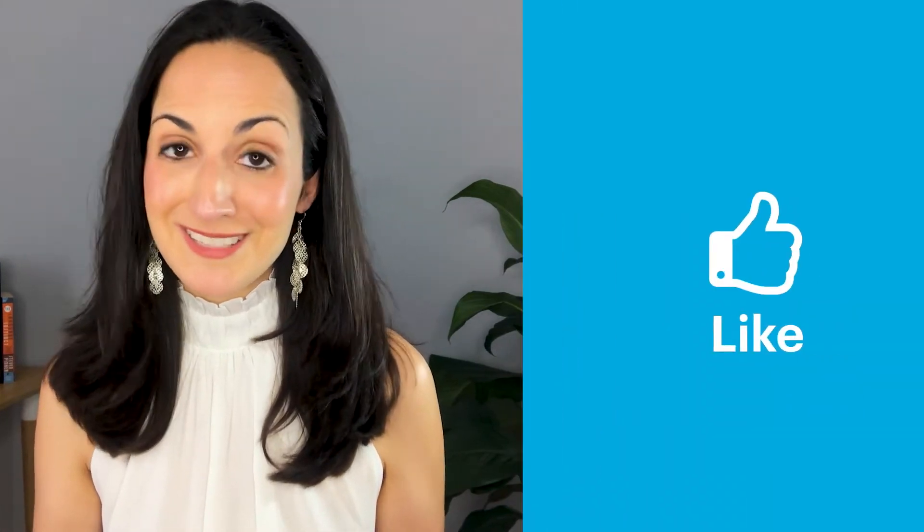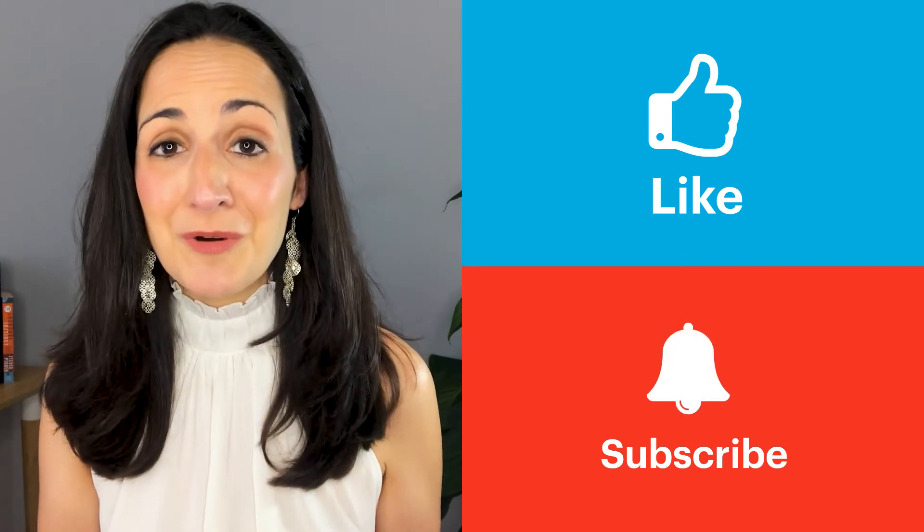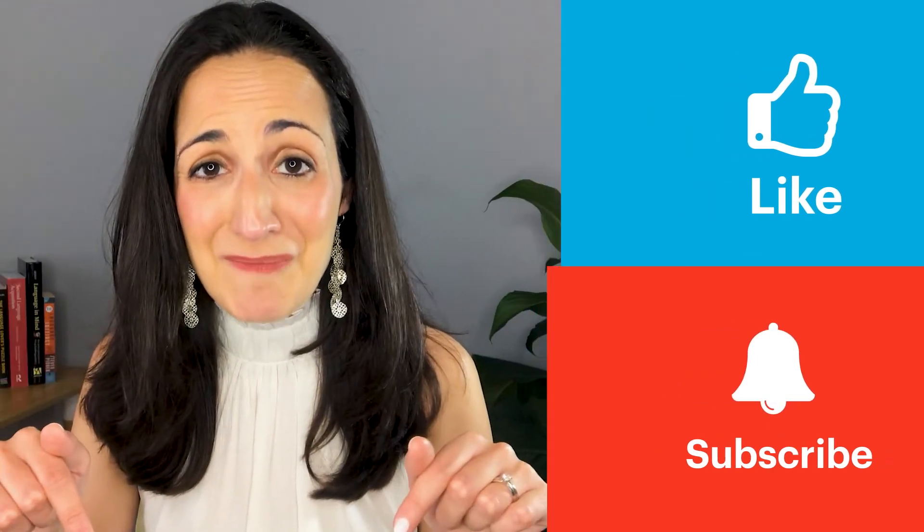Overall, we can say that language aptitude is a fascinating, complex, and important piece of the puzzle when it comes to understanding the incredible variability among second language learners. If you liked this video and want to stay tuned for more about the science behind language learning, make sure you subscribe to our channel. Tell us what you want to learn more about in the comments, and check out the description for free materials on language aptitude, including a quiz on classic aptitude test questions. Thanks for watching!